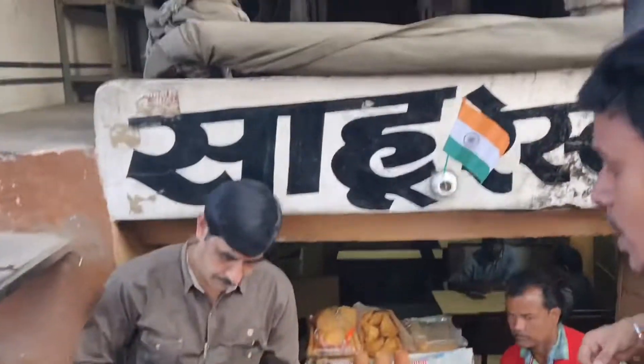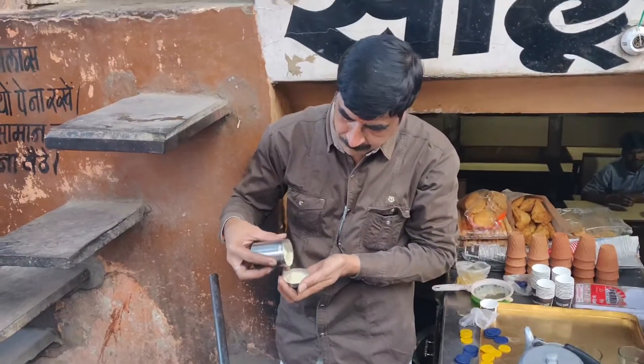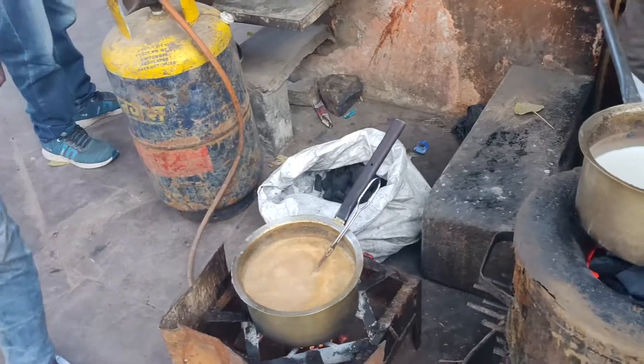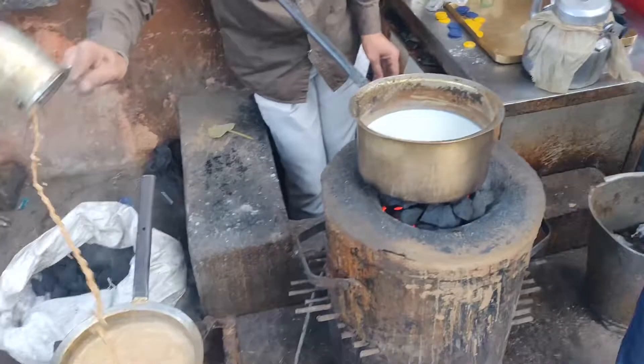Next we saw this place, Sahu Chai Wala, which was overcrowded all the time, so we thought to give it a try and see how the chai is. The place is very close to Bapu Bazaar, and since we were here, we thought of doing some shopping.